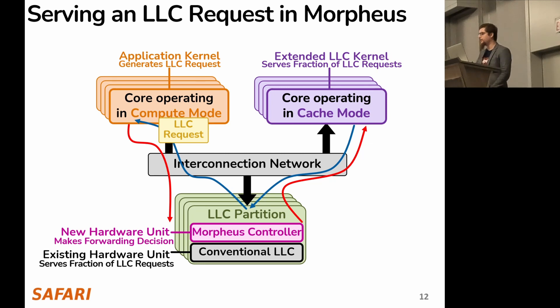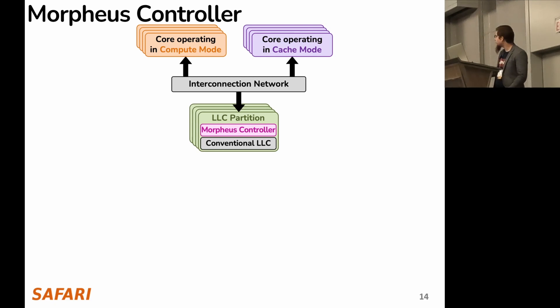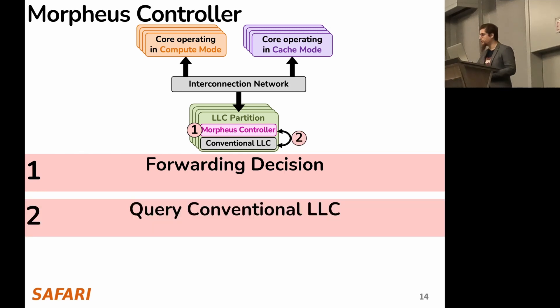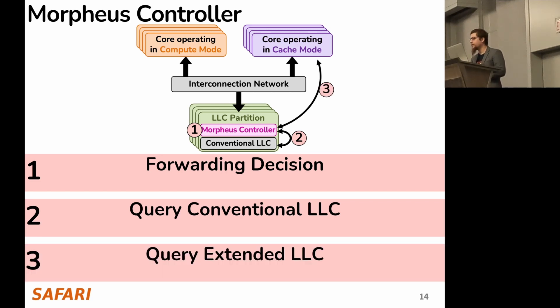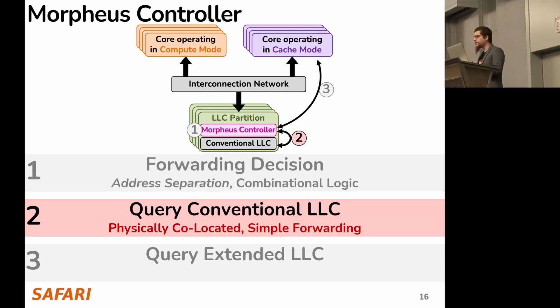Now let's look at the Morpheus controller in more detail. The Morpheus controller in the LLC partition handles three tasks: first, it makes a forwarding decision; and second, based on this decision, it queries either the conventional LLC or the extended LLC. For the forwarding decision, we propose a simple method called address separation, which can be implemented as a combination of logic. Querying the conventional LLC is straightforward since it is physically co-located with the Morpheus controller in each LLC partition.